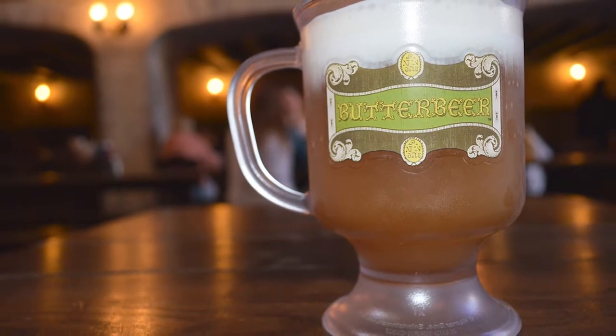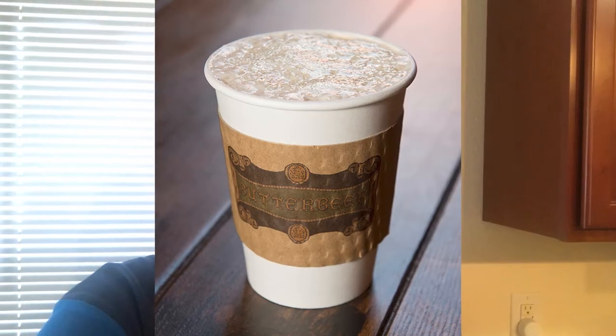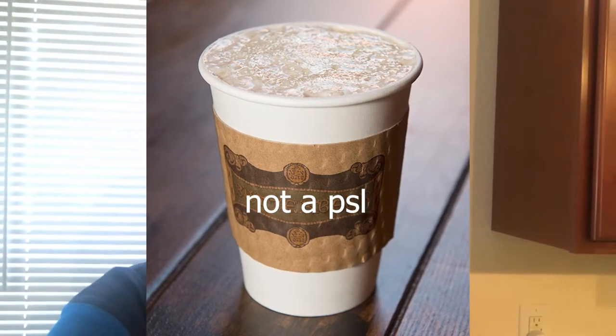It's amazing. They make it in a cold variety with some delicious whipped foam topping on it. They make a frozen variety as well, and in the wintertime they also serve a warm variety, but we were there in September so it was super warm. We were at the Wizarding World parks for about two and a half days, and we probably had like 10 between the two of us.